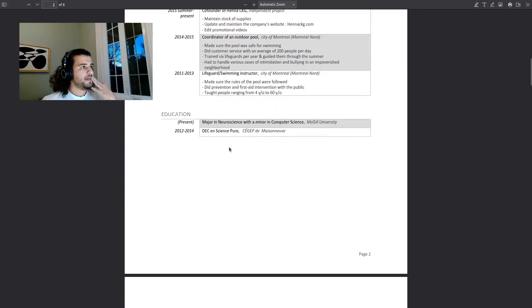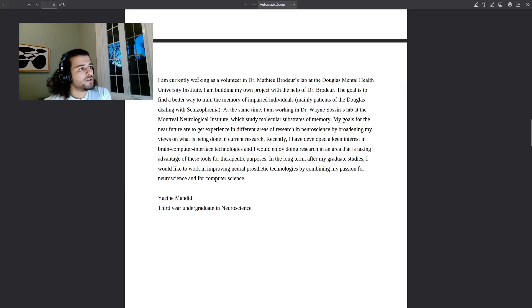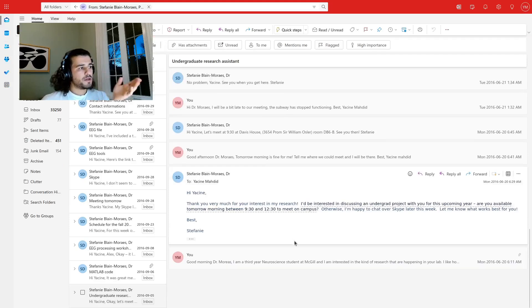I also listed my research experience at Dr. Brothers' lab and Dr. Wayne Sassen's lab. In my research statement I said: 'I have developed a keen interest in brain-computer interface technology and would enjoy doing research in an area taking advantage of these tools for therapeutic purposes. After my graduate study, I would like to work on improving neural prosthetic technology by combining my passion for neuroscience and computer science.' I included my transcript as well. After the first email, you usually know if it's going to work out. She replied: 'Thank you very much for your interest in my research. I'd be interested in discussing an undergraduate project with you for the upcoming year. I'm happy to chat over Skype later this week. Let me know what works best.' And it's just normal back and forth afterward.